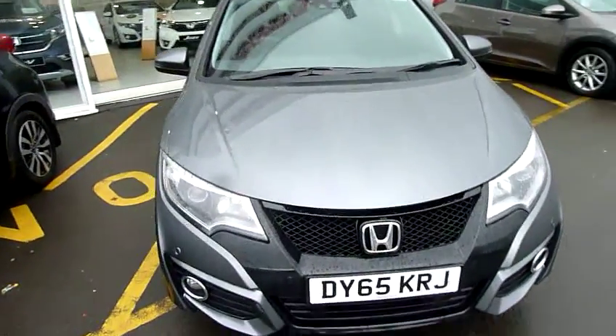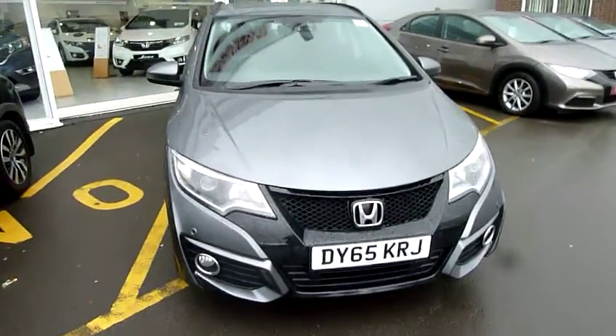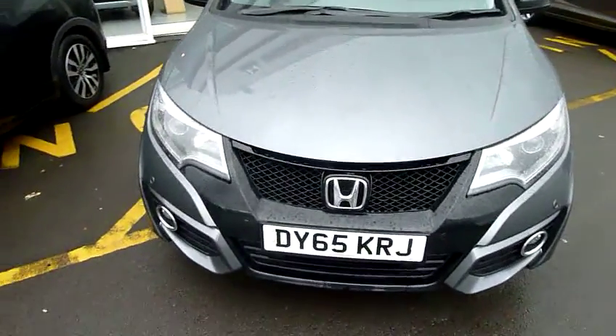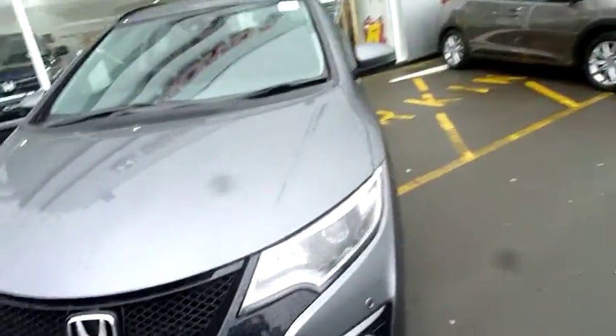Hello and welcome to the JT Hughes Honda website. My name is Harvey. Today I have for you a Honda Civic Tourer. This is the latest model and it is a 1.8 SE Plus, so quite well specified.